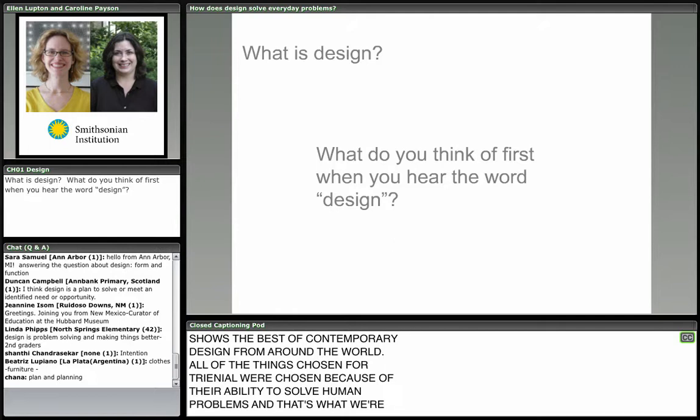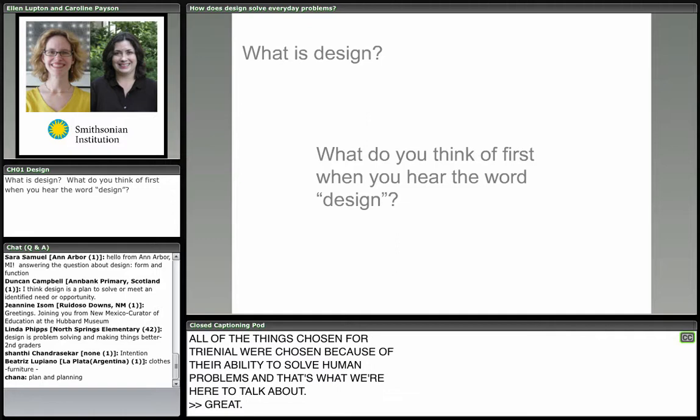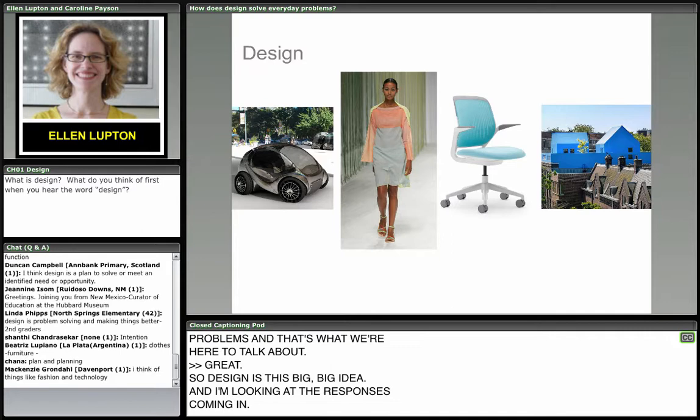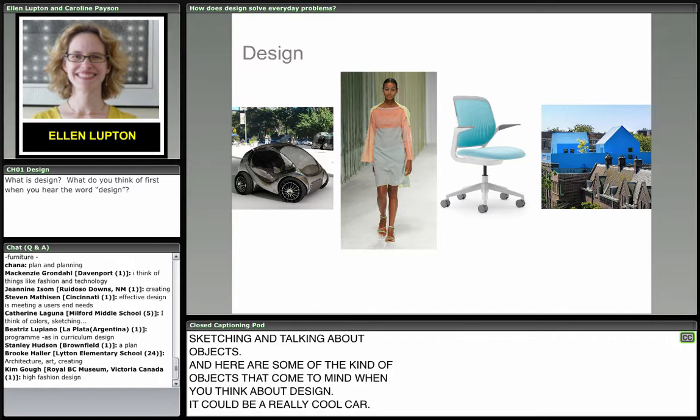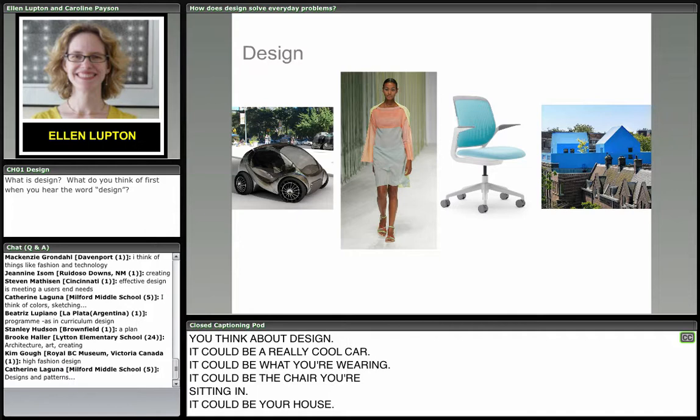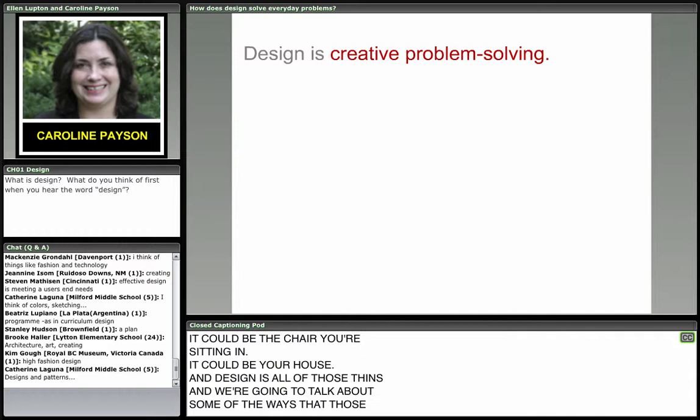Design is this big idea, and looking at the responses coming in, people are talking about planning, thinking and sketching, and objects. Here are some of the kind of objects that come to mind when you think about design — a really cool car, what you're wearing, the chair you're sitting in, your house. Design is all of those things, and we're going to talk about some of the ways those objects solve our problems.